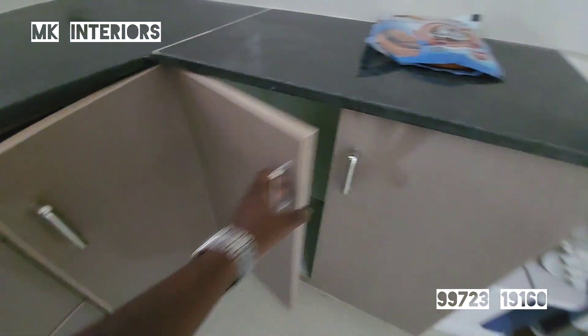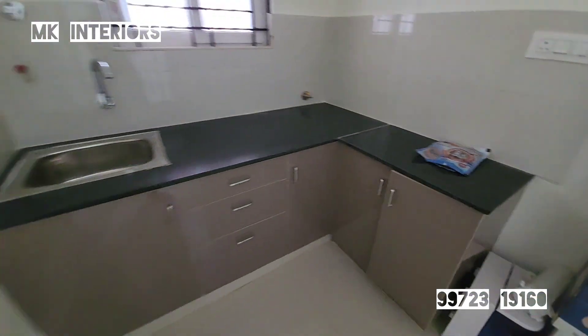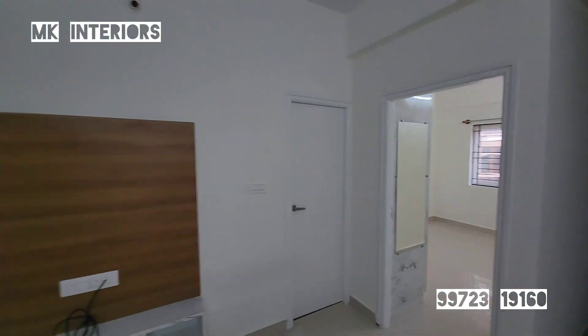Let's close the storage. We will put a small MK Interiors area on the top.